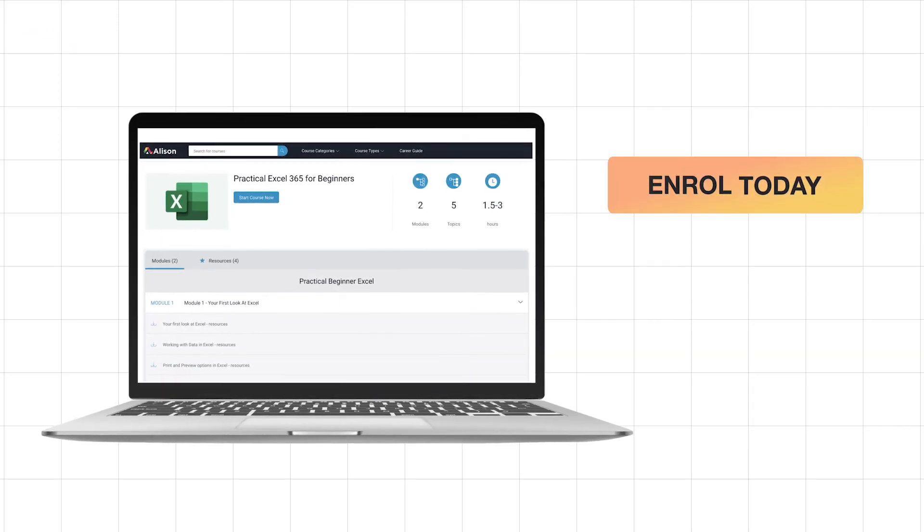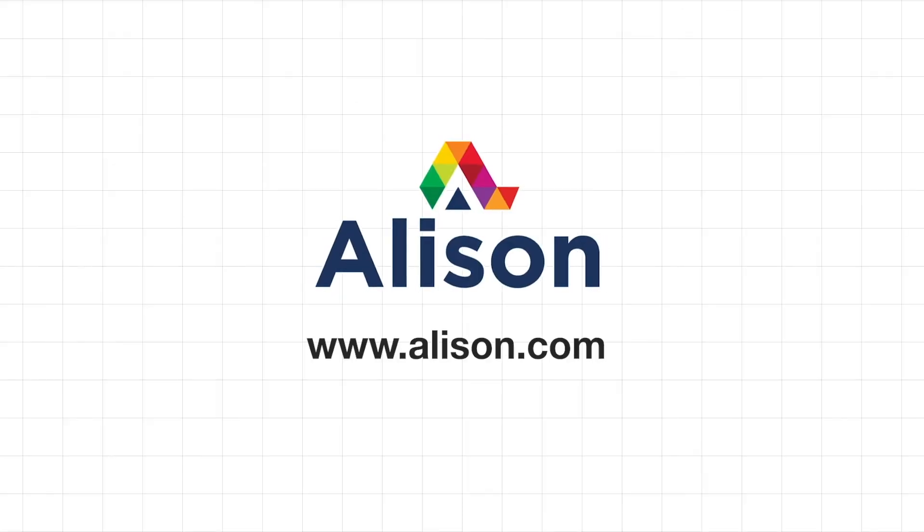Click on the link in the description and start learning for free! Alison — Empower Yourself.